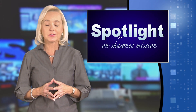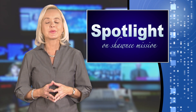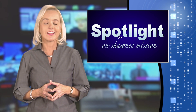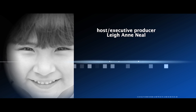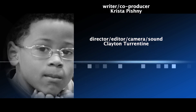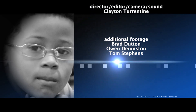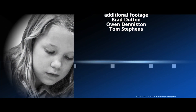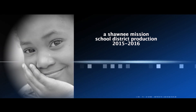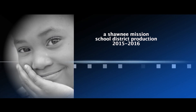Thanks to our partners at the American Royal for sharing these special experiences with the Rose Hill Rockets. That's all the time we have for this episode of Spotlight on Shawnee Mission. Join us again as we continue to feature the programs and people of Shawnee Mission who are helping guide students to success. Thank you for watching.